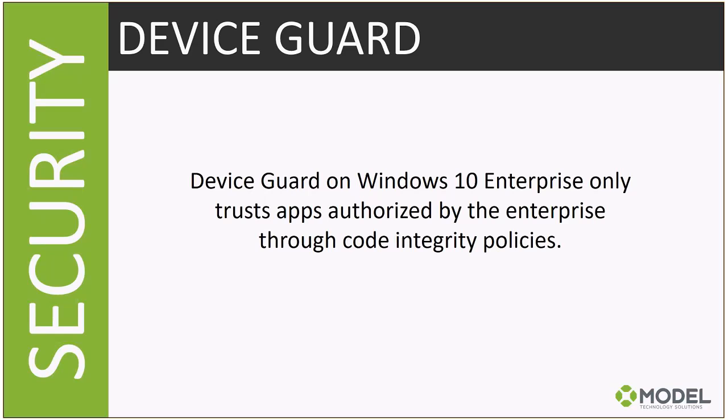Device Guard is a very cool feature built into Windows 10 Enterprise. It takes a Group Policy to enable, but the bigger piece is management and ongoing operations. It's something worth researching and starting to pilot in your organizations, but you do need Windows 10 Enterprise for it.